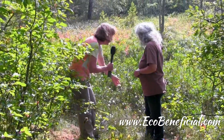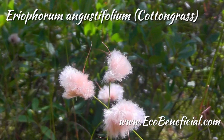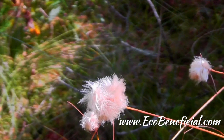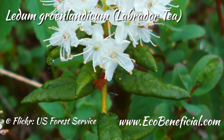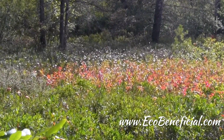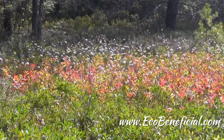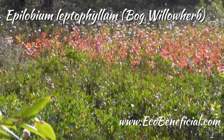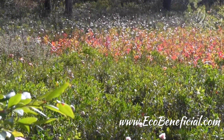What else do we have? That's cotton grass — beautiful. And we also have Labrador tea; there's a big stand of it over there. The sort of pinkish, purplish one that's changing color over there — that's willow herb and it's not in bloom right now.